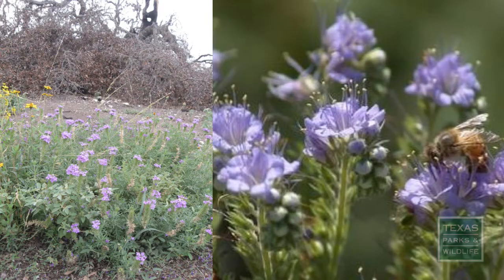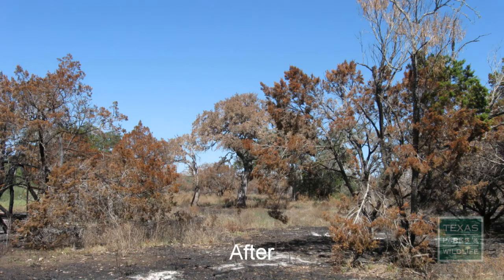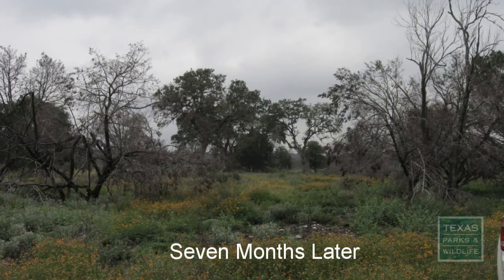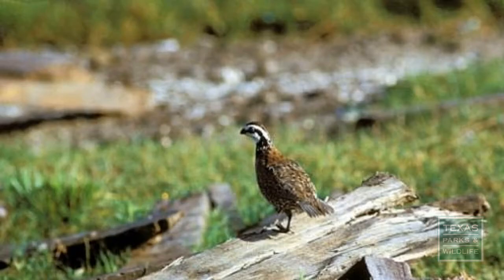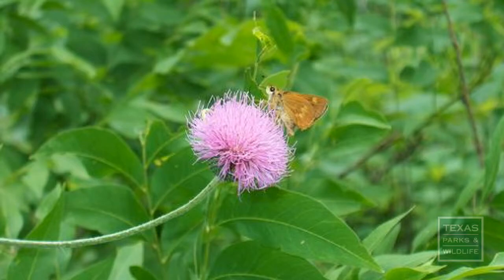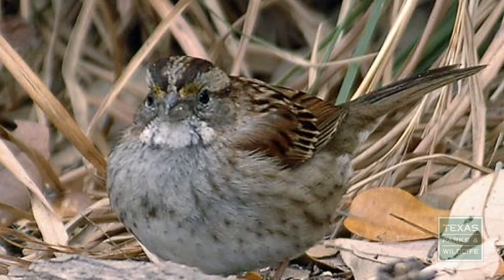The fire at Government Canyon State Natural Area was successful. The burn removed leaf litter and woody undergrowth as well as some larger trees that were starting to shade out the area, deterring other smaller plants from growing. Now the area has been opened up, and just seven months later, smaller plants are seen growing in the area. They will benefit a variety of wildlife that live there.